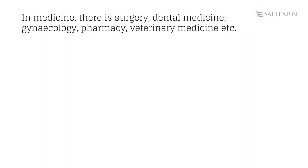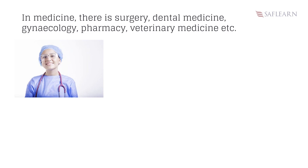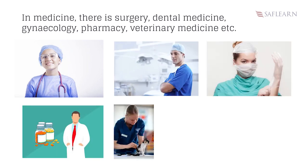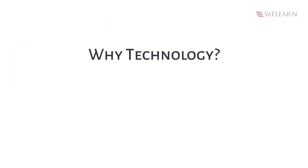In medicine there is surgery, dental medicine, gynecology, pharmacy, veterinary medicine, etc. All these professions mentioned above have improved positively because of technology.